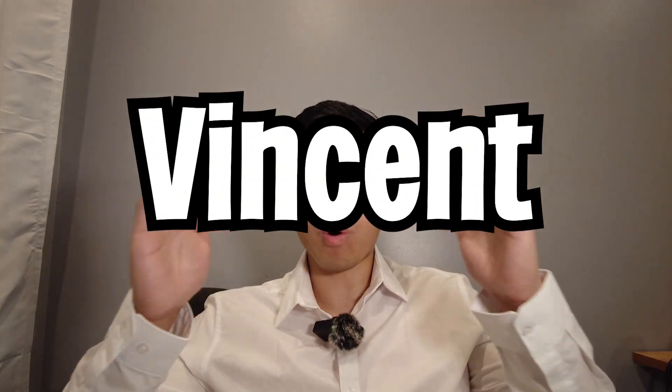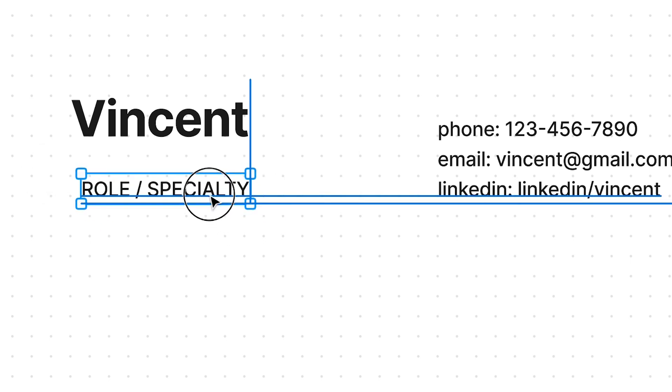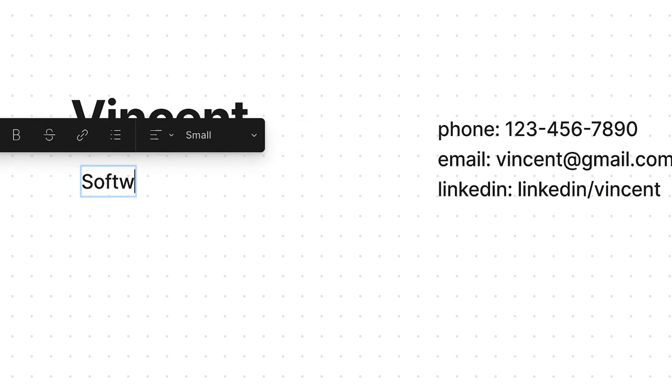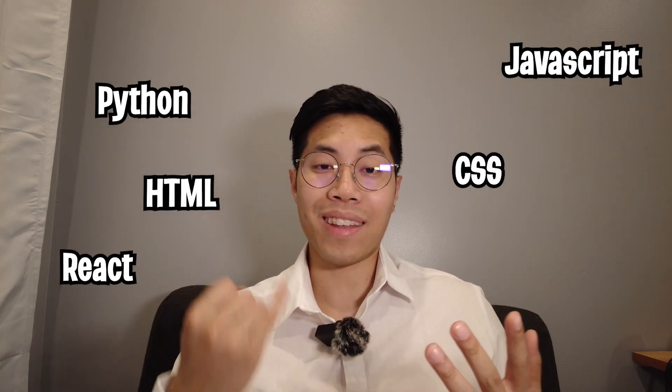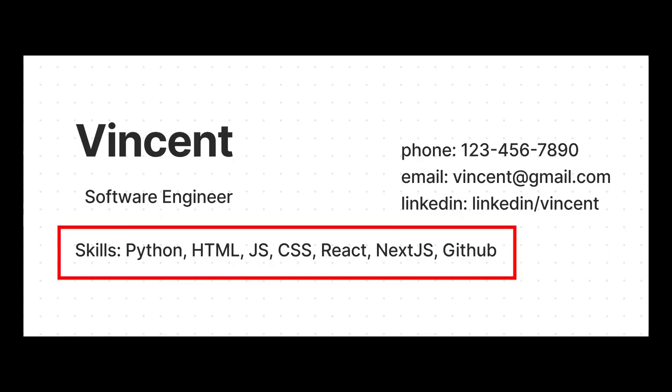Now let's talk about how to write a resume. At the top you want to put your name in big bold letters, then include your contact information like your phone number, email, and LinkedIn — this allows the recruiter to contact you if there's a right fit. Next, include a small line that quickly summarizes the role you're applying to, so in our case we'd put 'Software Engineer.' Below that, add a list of technical skills — through this bootcamp we learned Python, HTML, JavaScript, CSS, React, Next.js, and GitHub.